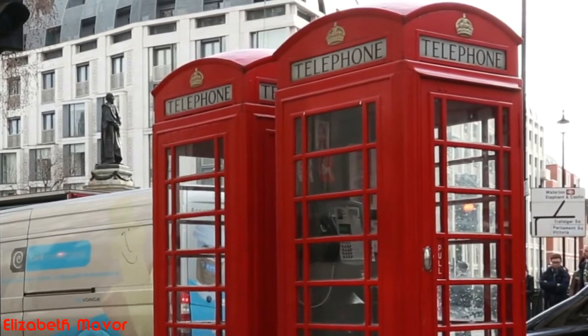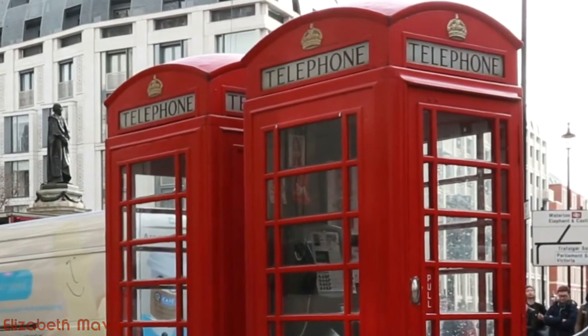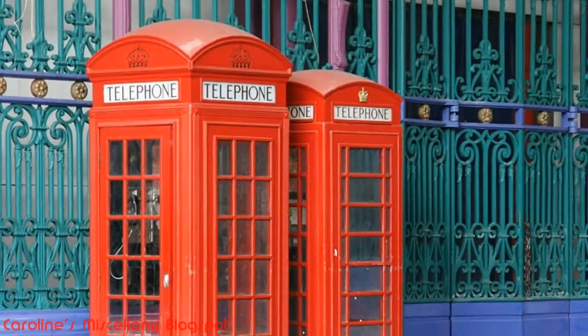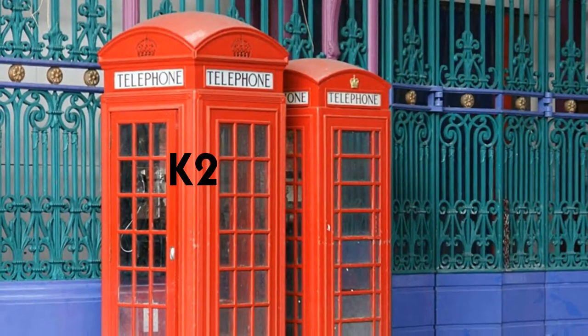The first thing to be aware of is that there are several different designs of the British red telephone box. There are in fact eight in a series of red telephone boxes. The one you have in your mind's eye is probably the K2 or the K6.